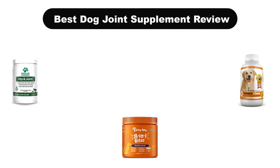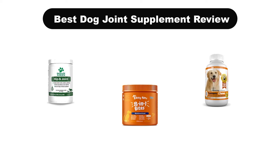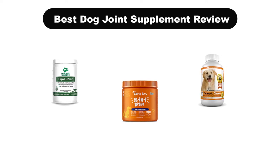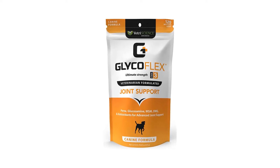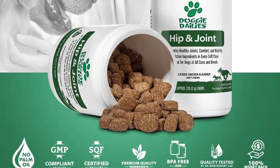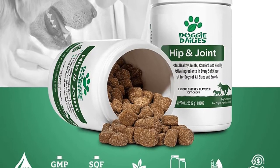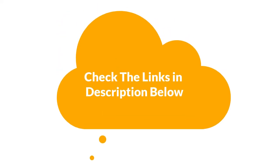Hello viewers. Today, we are going to cover 5 best dog joint supplement reviews in the market, which are the best for you considering some unavoidable factors that you might miss out without watching this video. We are going to give you an impartial review to help you find the best from plenty of irrelevant products. If you want more information and updated pricing of the products mentioned in the video, be sure to check the links in the description below. Let's get started.